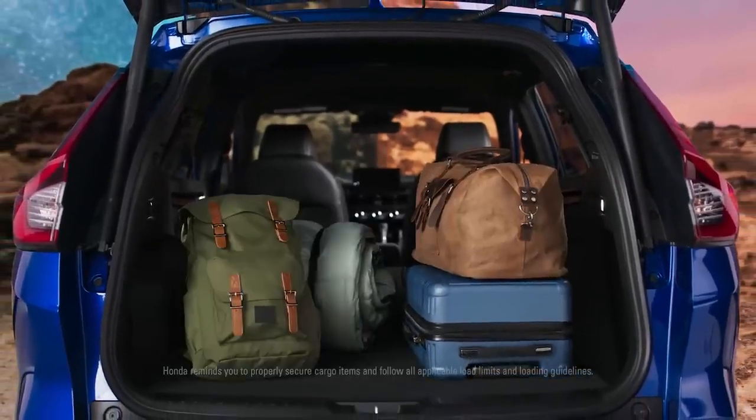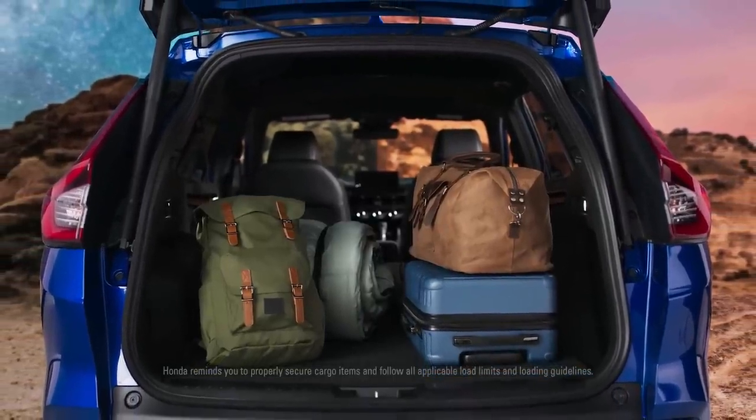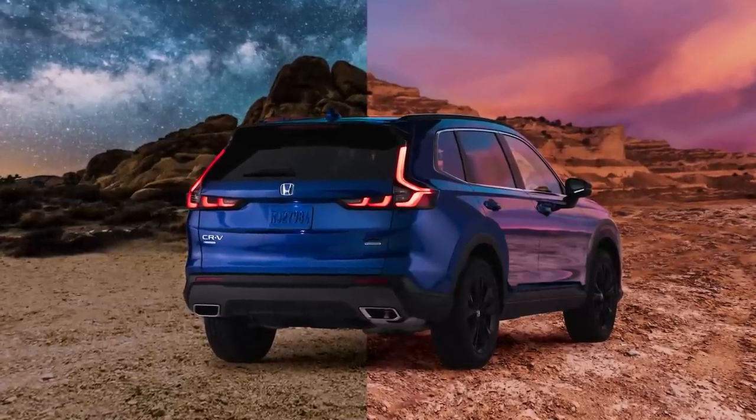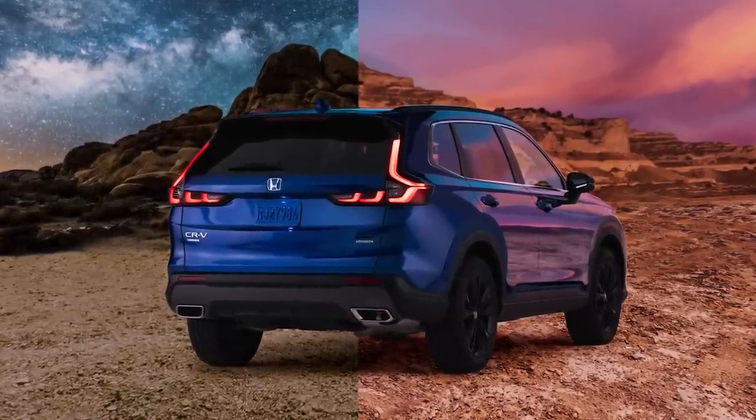When your adventure requires additional space, the versatile cargo area offers plenty of room. Every drive deserves more. Find it in the all-new Honda CR-V.